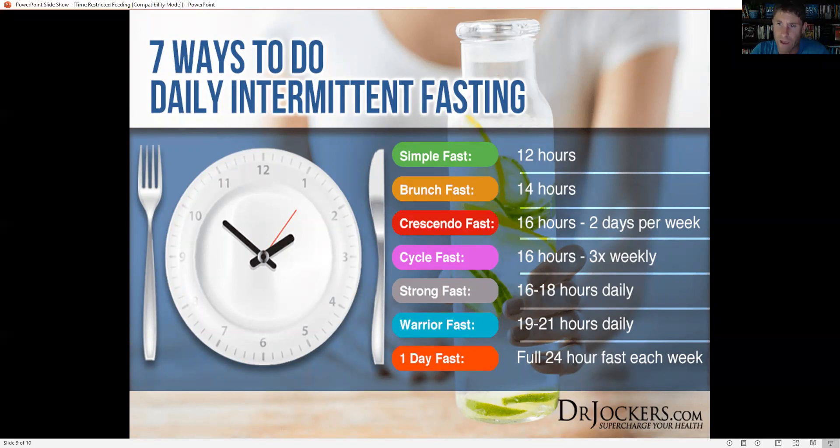Then you might want to push the fast out to 16 hours. So if you finish dinner by 6 p.m., you wouldn't eat anything until 10 a.m. the next day. Do that two times a week on non-consecutive days, like Monday and Thursday. If you feel good with that, you can do a cycle fast where you're doing it every other day — a 16-hour fast on those days and a 12- to 14-hour fast on the others. Then if you're feeling good, push to what we call a strong fast: 16 to 18 hours every day, eating your meals in a six- to eight-hour eating window.